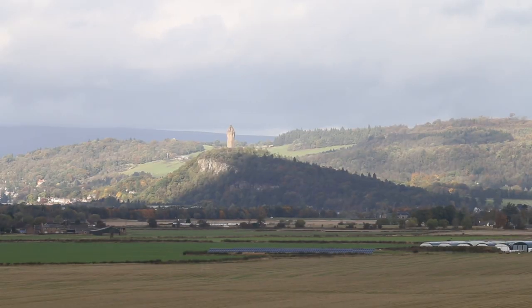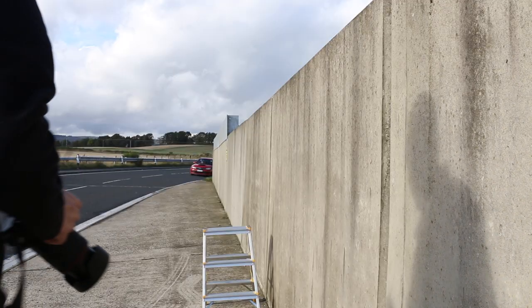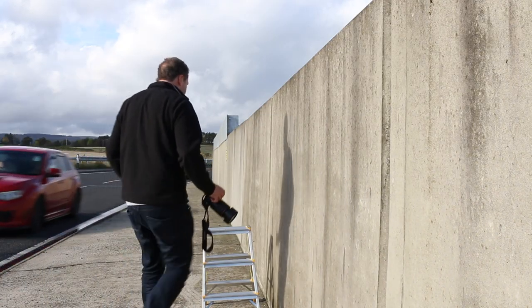I'm just south of Stirling and there's an LNER Azuma coming down from Inverness. I'm going to find a composition — it's a nice view. There's the Wallace Monument and Stirling Castle, and if the sun stays out they're illuminating beautifully against the hills in the background. I'm going to get set up, get the camera ready, and try to get this Azuma coming down from Inverness.